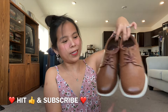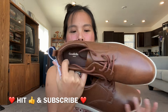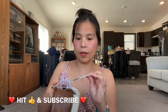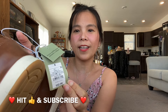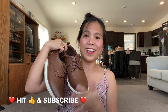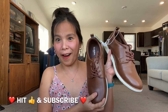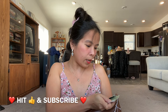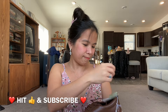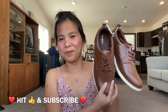Another pair of shoes — the brand is Good Fellow and Company, and the color is brown. They have extra padding for ultimate comfort. These are quite expensive originally, at thirty-two dollars, but I got them for two dollars only. I'll give these away.